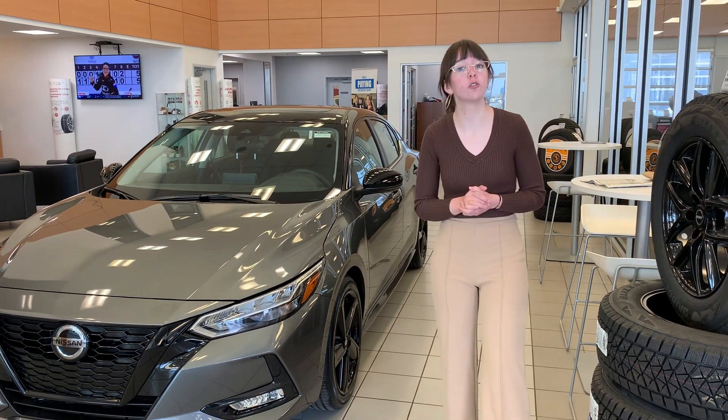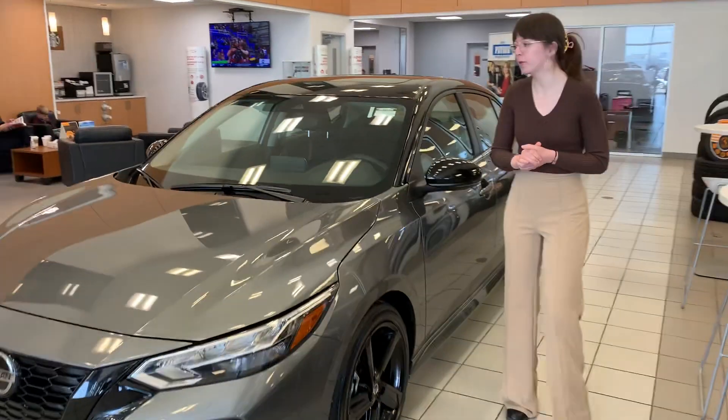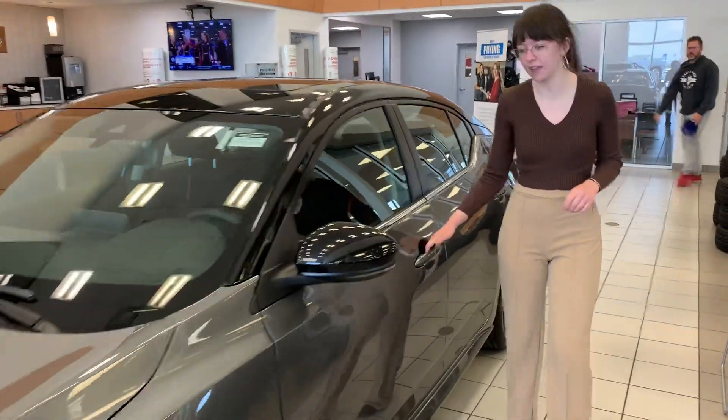This one is the midnight edition, so you've got the blackout features — it's absolutely gorgeous. There's a two-liter engine under the hood, so it's super fuel efficient but with a lot of power in this one for you as well.